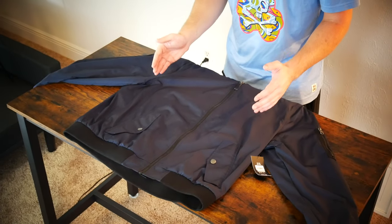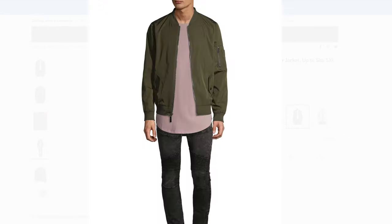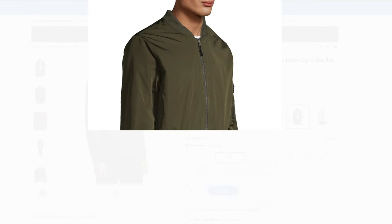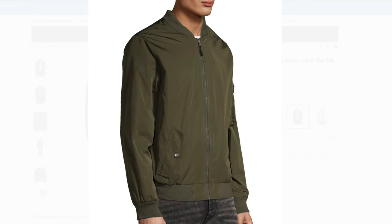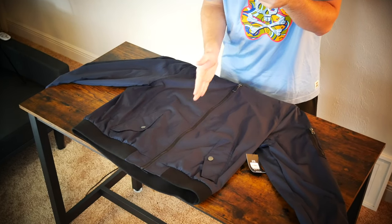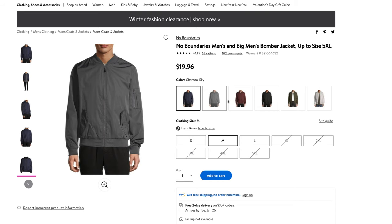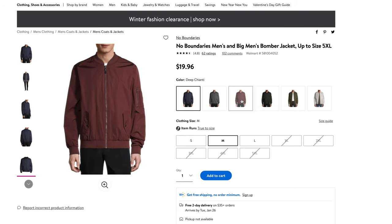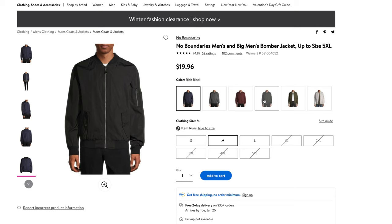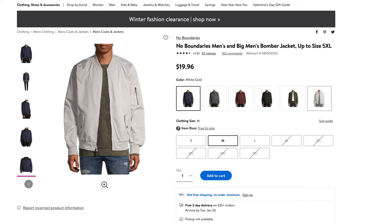I picked this up at Walmart for $19.96. Out of five stars, this jacket does get five out of five from 62 customer reviews. This jacket comes in six different colors: blue cove, which we have in front of us here today, charcoal sky, deep Chianti, rich black, smoky olive, and white gold. It ranges in sizes from small to 5XL.